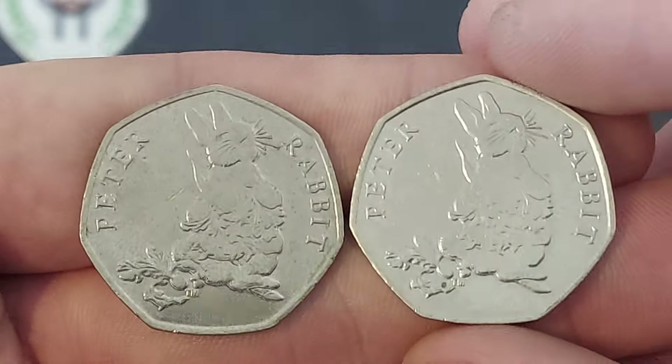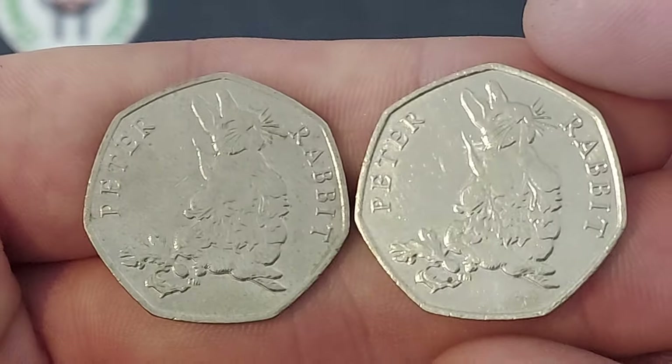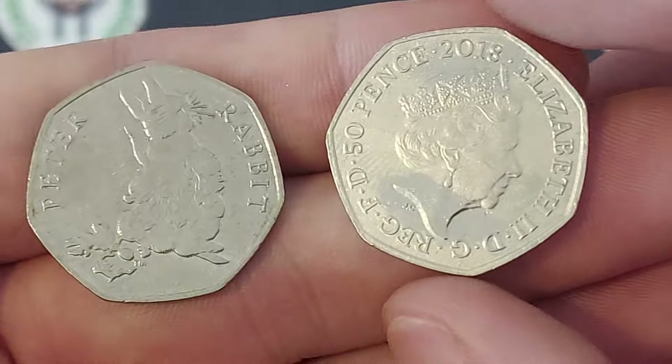Some of you out there though are finding Jemima Puddle-Ducks, Commonwealth Games, even the Northern Ireland. As always, get your star finds below as we talk about this stunning coin.